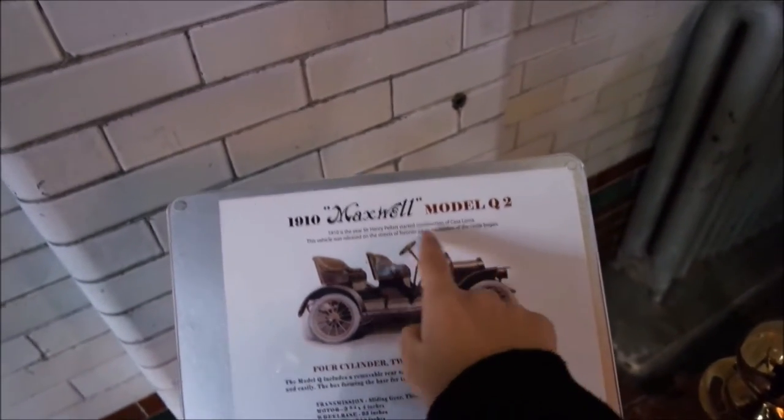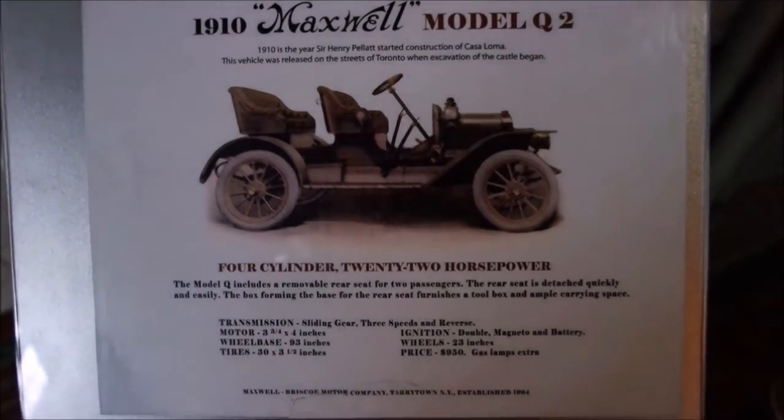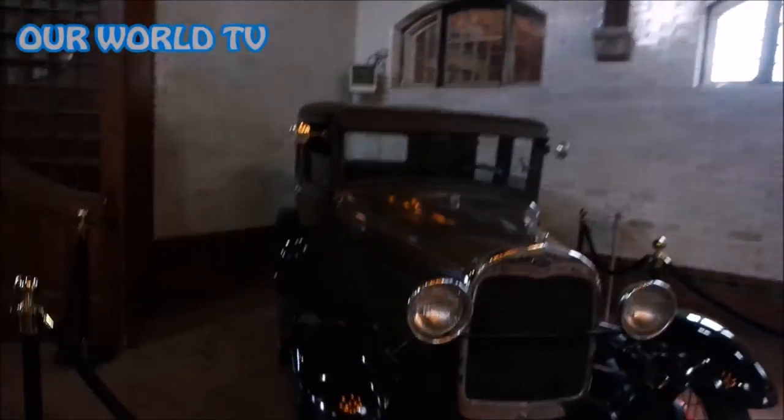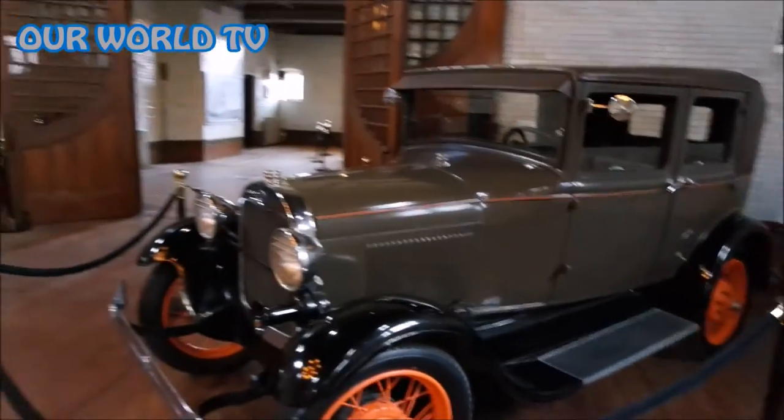Here's all the details of that car. This guy rode in style, guys. Another Ford. These cars are beautiful - really good condition for their age.